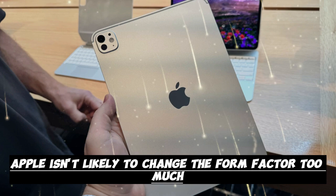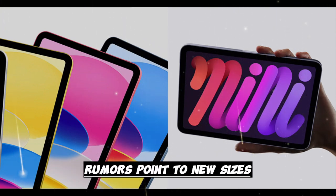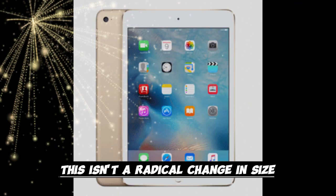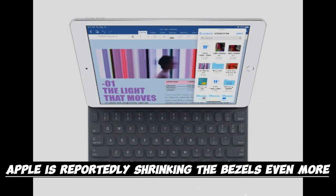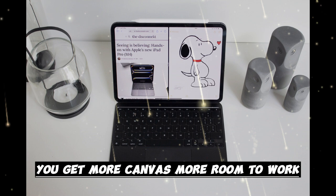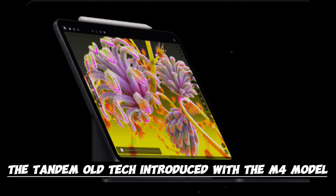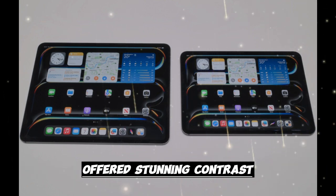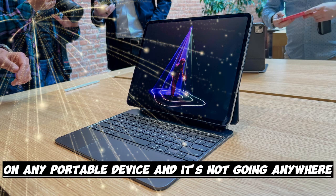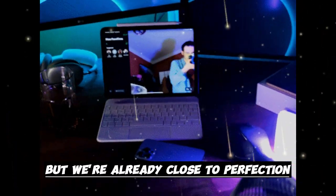Let's talk about that display. Apple isn't likely to change the form factor too much, but the screen itself is expected to grow slightly. Rumors point to new sizes — 11.5 inches and 13.5 inches. This isn't a radical change; instead, Apple is reportedly shrinking the bezels even more, allowing for a larger screen in the same body. You get more canvas, more room to work, and a more immersive experience without increasing the physical footprint. And of course, OLED is here to stay. The Tandem OLED tech introduced with the M4 model offered stunning contrast, deep blacks, and vibrant colors — already one of the best displays on any portable device. Apple may refine the brightness and efficiency even more in the M5 version, but we're already close to perfection.